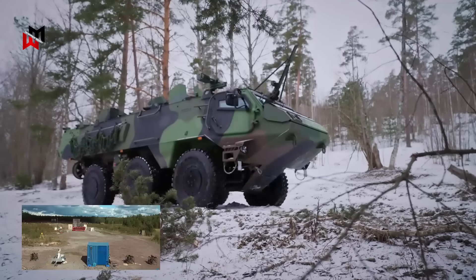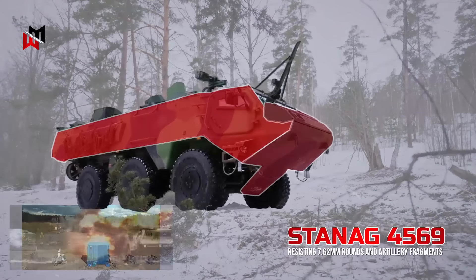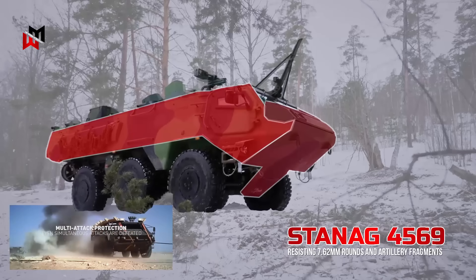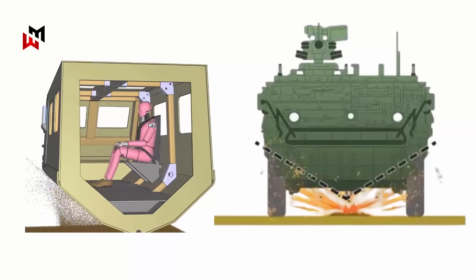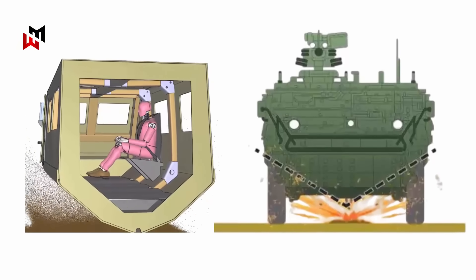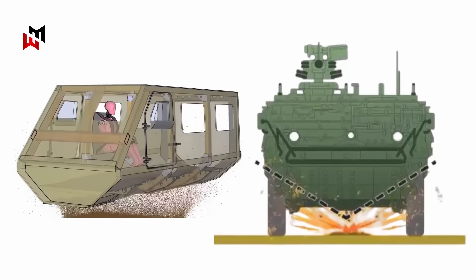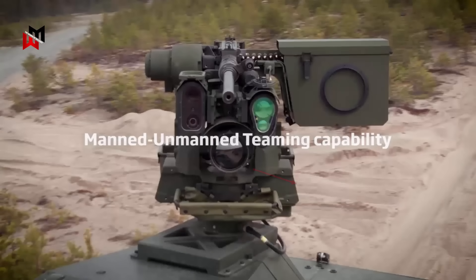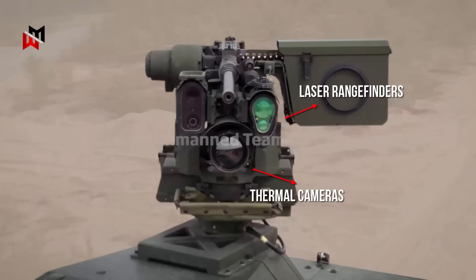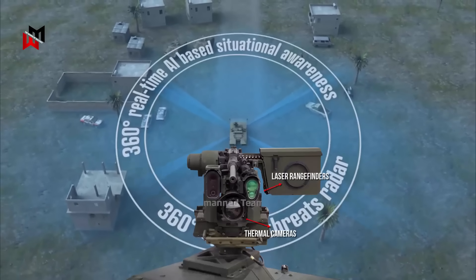Protection is a standout feature. The steel hull meets STANAG 4569 Level 3, resisting 7.62 mm rounds and artillery fragments, with upgrades to Level 4 against 14.5 mm fire. The V-hull deflects 10 kg mine blasts, and modular add-ons like slat armor or reactive panels counter RPGs and IEDs — threats prevalent in hybrid warfare. Advanced electronics including thermal cameras, laser rangefinders and AI-driven battle management systems provide 360-degree situational awareness, integrating with NATO's networked warfare architecture.